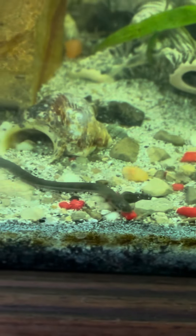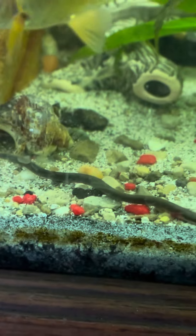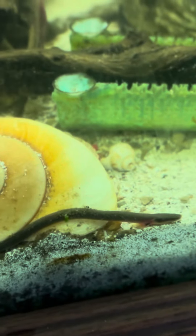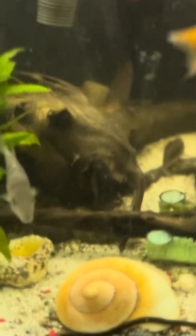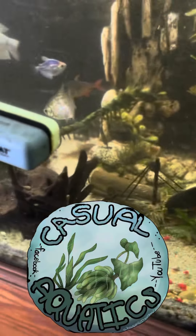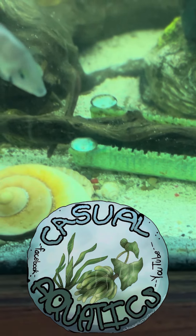All right everybody, we got him in there — I think he'll like this. I also have another adult rope fish; he's in a 75-gallon but I might eventually move him to this tank too. This tank has my kuhli loaches and it's a community tank overall, so he should be all right. There's plenty of decorations for him to disappear into as well. Thanks for watching everybody, and as always, stay casual.